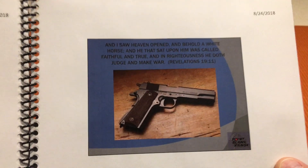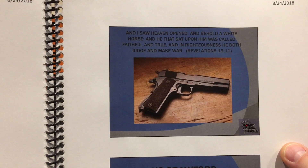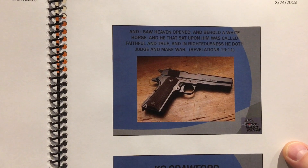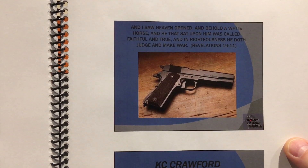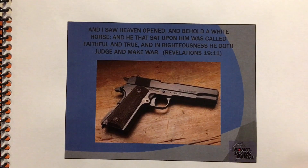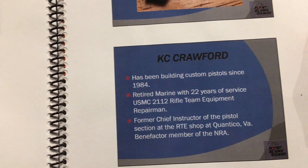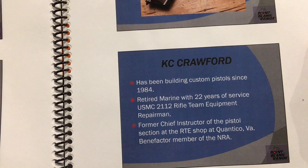There's a wonderful quote: 'And I saw heaven opened up, and behold a white horse, and he that sat upon him was called Faithful and True, and in righteousness he doth judge and make war.' — Revelations 19:11. This is kind of cool.